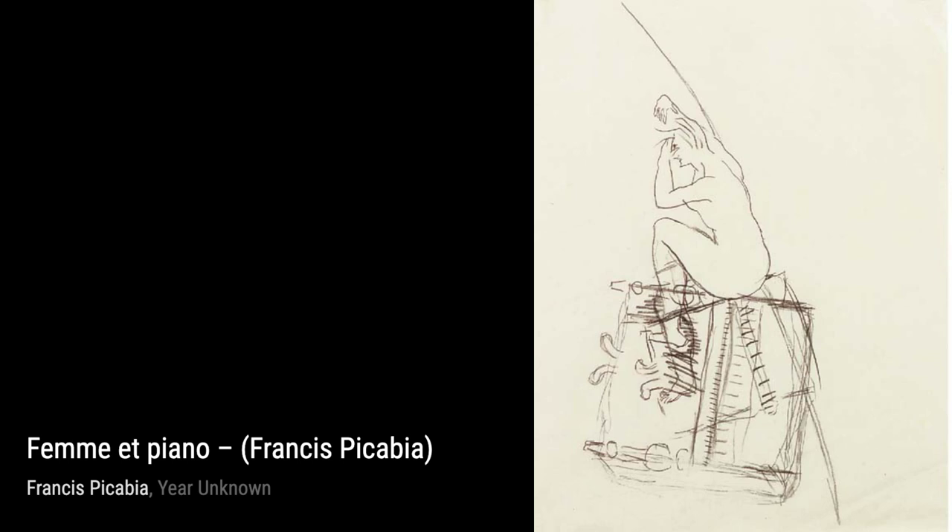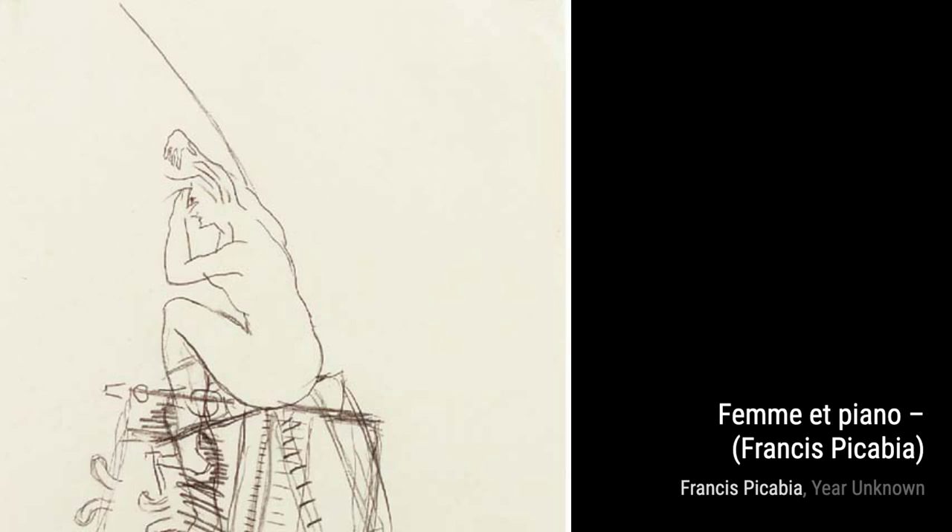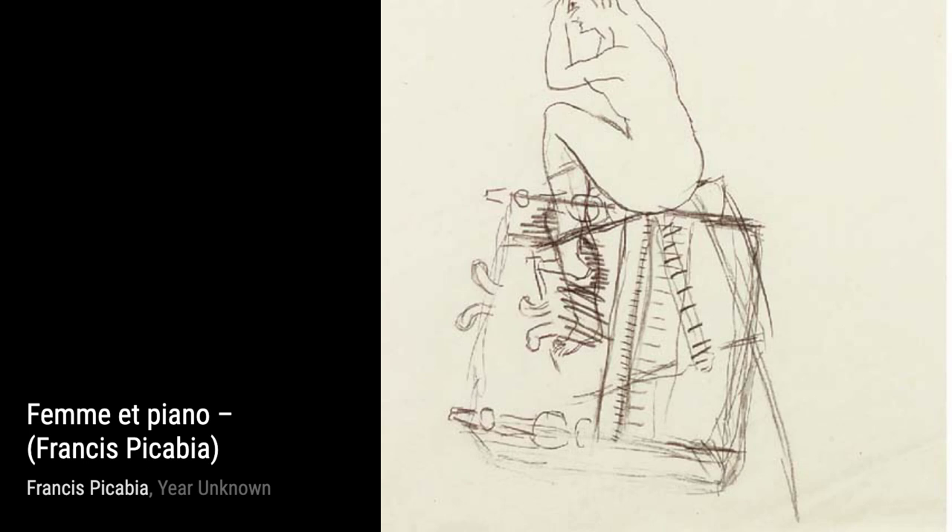E.T. Chien portrays a man and his dog. The simplified forms and bold colors give the painting a playful and whimsical feel, capturing the bond between man and his loyal companion.